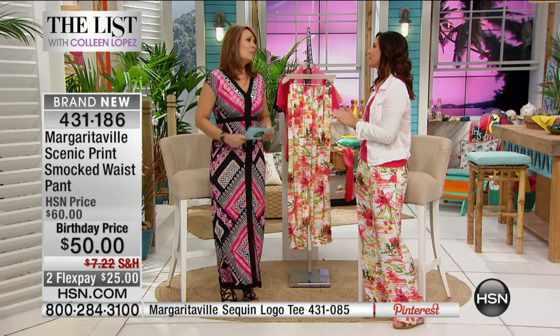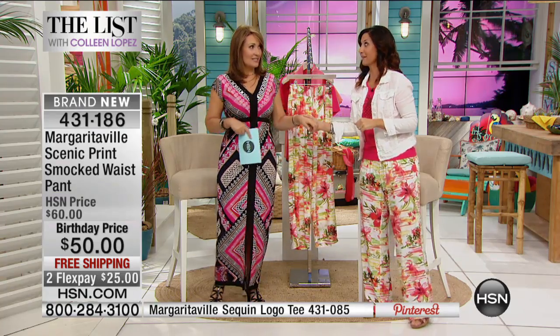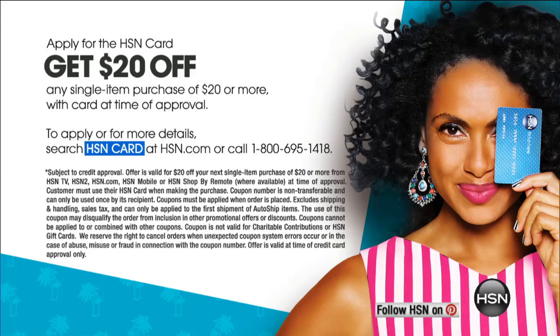We've got more throughout the month so we're going to have so much fun. As you shop tonight, if you see anything you love and apply for an HSN credit card, we can set you up over the phone and you can save $20 instantly — just for applying. If you already have an HSN credit card, there are lots of extra savings, values, and flex pays offered throughout the year on HSN, making it a great way to become a VIP customer.